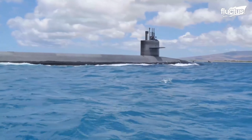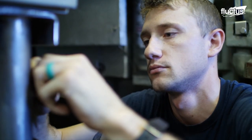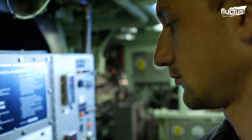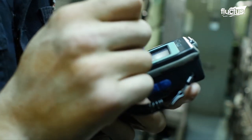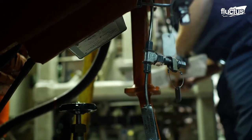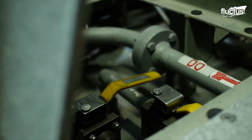Moreover, while the nuclear power supply might last for three decades, the vessel itself requires an immense amount of maintenance. This is performed at sea by the crew members in charge of maintenance, who are tasked with performing both routine and emergency maintenance on virtually every part of the ship. Here, you can see crewmen aboard the USS Texas checking various electrical components to ensure they are working properly.